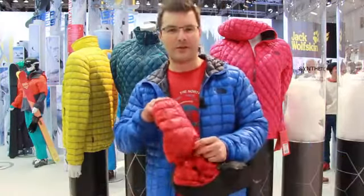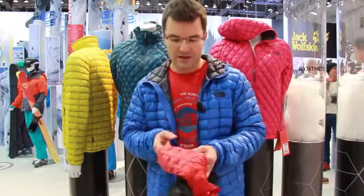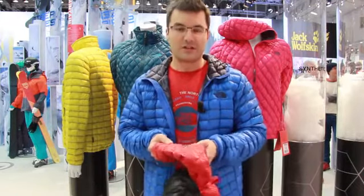Hi everyone, I'm Dan from the North Face. I'm product manager for Outerwear and I'm going to talk a little bit about the Thermoball jacket that's new for Fall '13. This season this is a synthetic alternative to down.